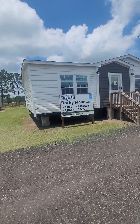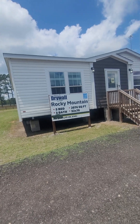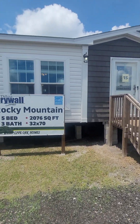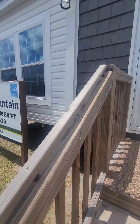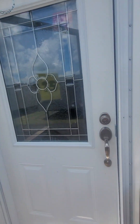Another five-bedroom, number 15. It's 2,076 square feet, 32 by 70. I'm going in the front door.